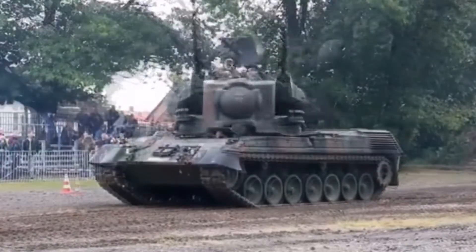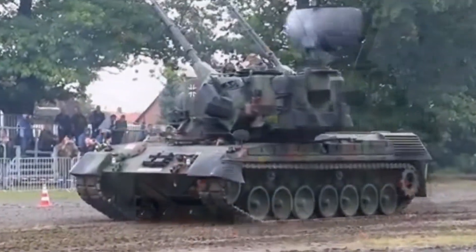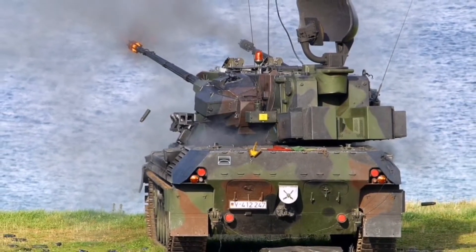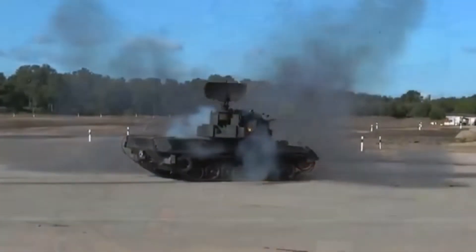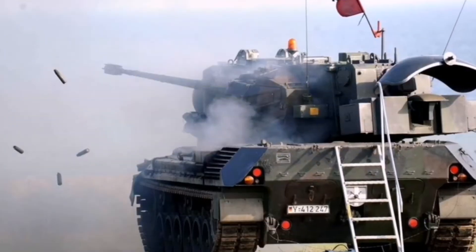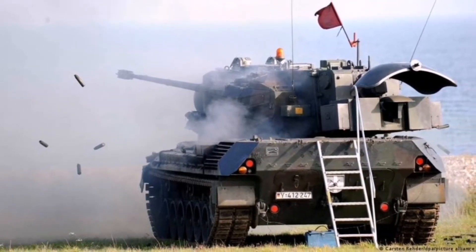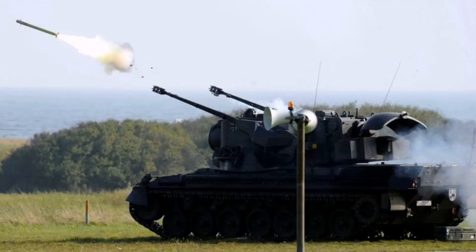This is the German-made armored fighting vehicle called Flakpanzer Gepard, also known as the Cheetah. Built in 1960, this beast has undergone numerous upgrades to be fitted with state-of-the-art military technology and equipment, making it the cornerstone of Germany and other NATO nations' air defense systems.